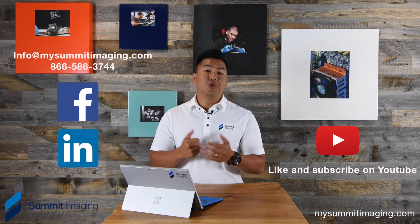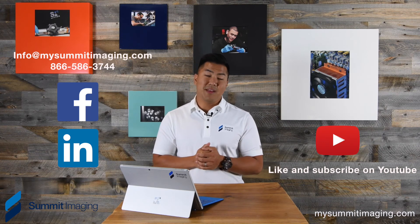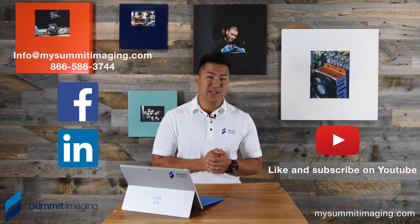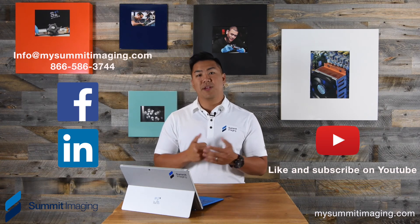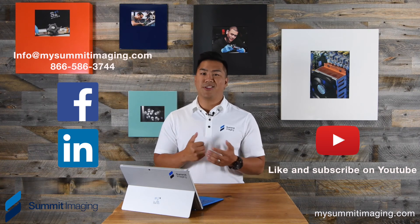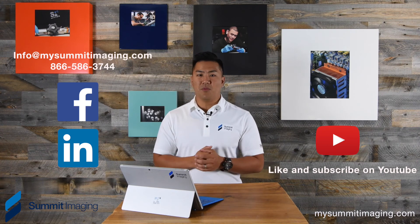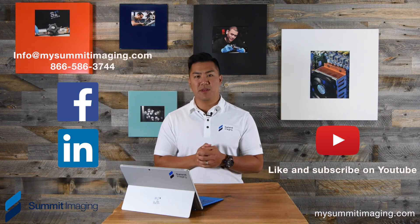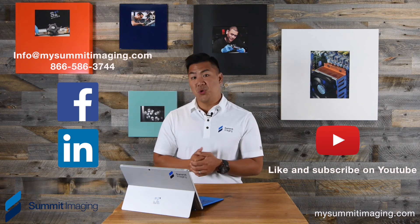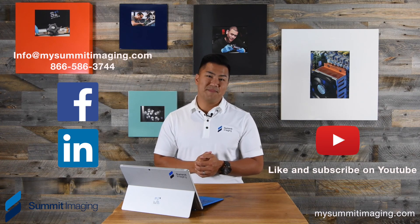If you enjoyed and learned something during this video, please take time to subscribe to our YouTube channel and maybe like us on Facebook and follow us on LinkedIn for more informational videos about these kinds of topics. We're here to educate and make healthcare facilities aware of what's going on with their equipment. This is a really critical topic right now and we want to protect you. Please subscribe and thank you for taking the time.